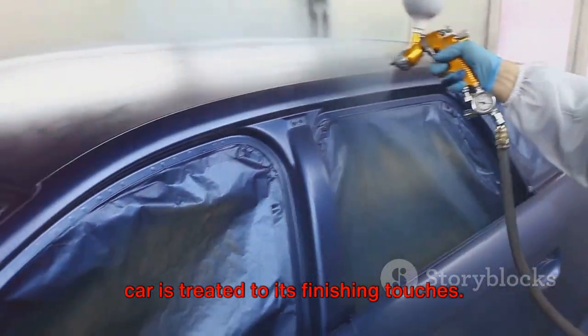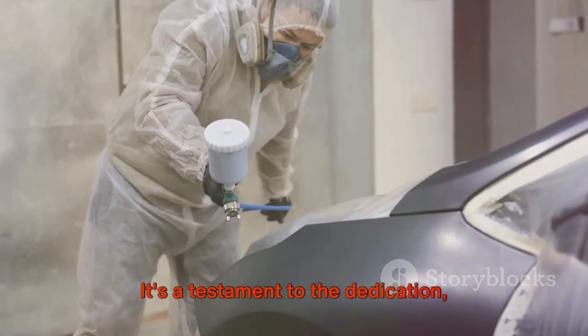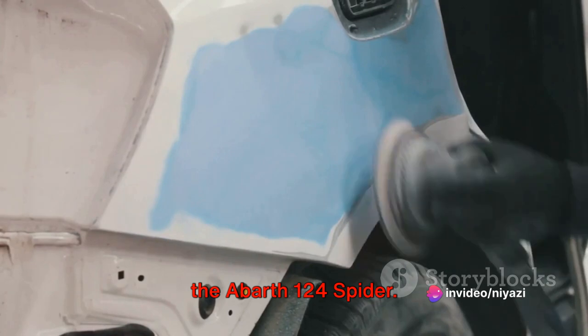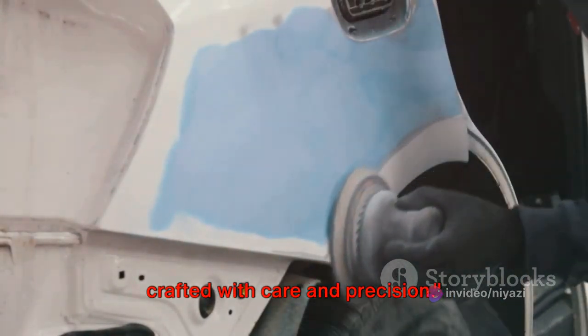Once all the pieces come together, the car is treated to its finishing touches. It's a testament to the dedication, passion, and expertise of the team behind the Abarth 124 Spyder. It's not just a car — it's a piece of art, crafted with care and precision.